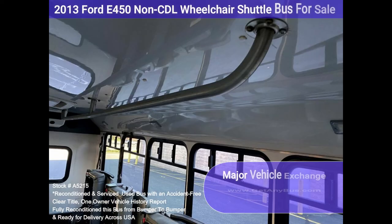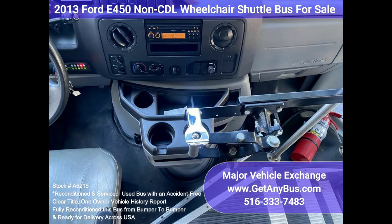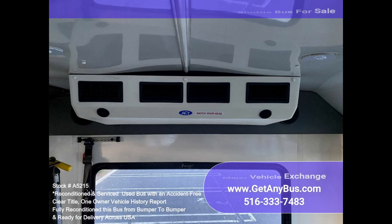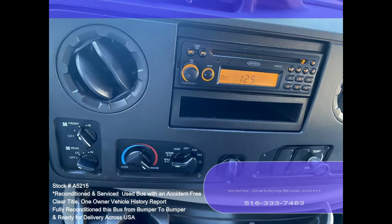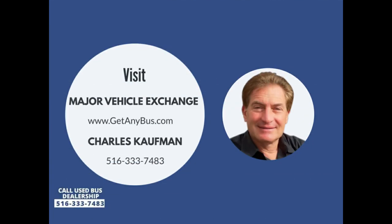Tinted T-slider coach windows, tilt steering wheel, wheelchair lift, wheelchair safety interlock, advanced high idle control, stainless steel overhead and entrance rails, automatic wheelchair retractors, interior overhead lighting, auxiliary exterior entry lighting, front and rear HD air conditioning, rear heater, rear window, AM/FM/CD entertainment system, mud flaps, DOT equipment, and much more. Please call Charlie at 516-333-7483 or visit us at www.getanybus.com.